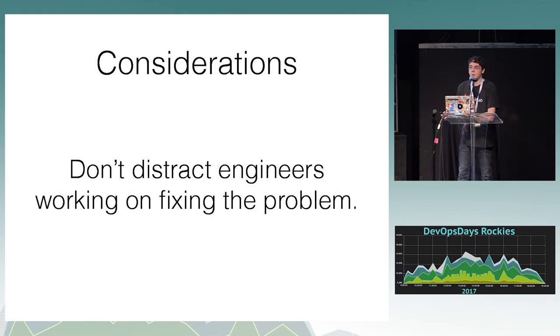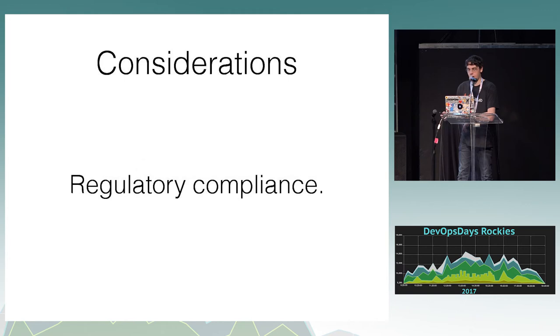Don't distract engineers working on the problem. The reason we did the live stream all night was because for most of that time it was just restoring the backup — we weren't actively doing anything. But if you are actively doing things, for example when we had to run commands to get the service back running, we would have the VP of Product Yobe or someone else on the call handle it. If you're HIPAA or PCI compliant, I have no idea if this is legal, so maybe check before doing it.